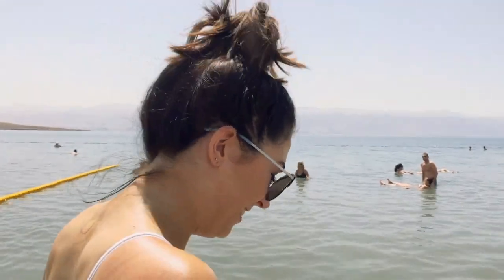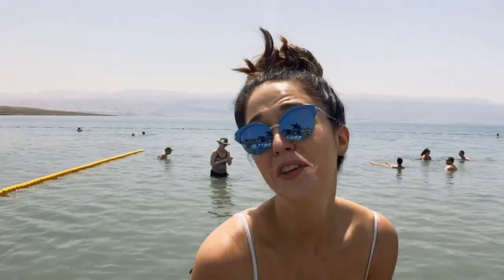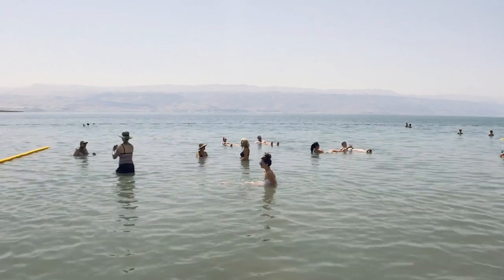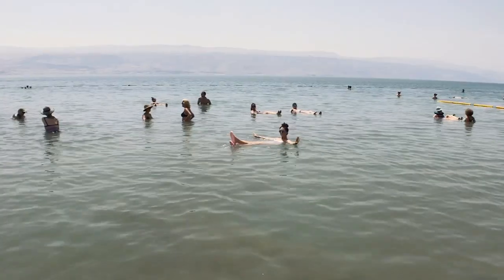They say if you have cuts or anything, it's going to hurt. And you should never shave your legs two days before. Here's how to get in the Dead Sea: walk out, squat down, and lean back. You'll float immediately.